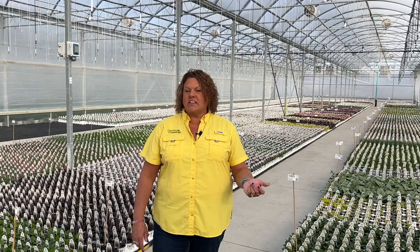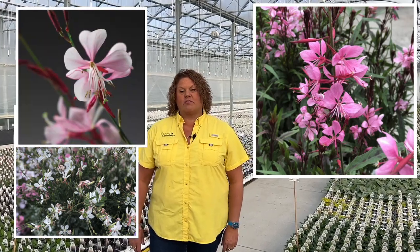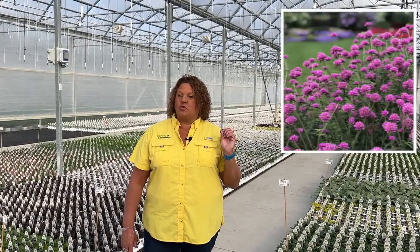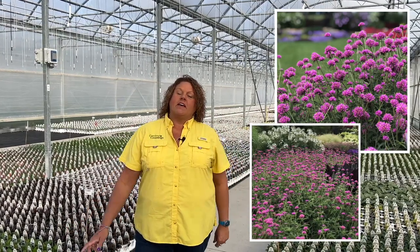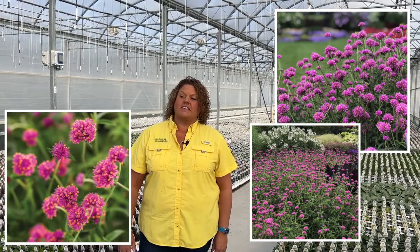And Gaura. Have you seen Gaura before? Gaura has beautiful airy wands of pink or white flowers. It's heat and drought tolerant, deer and rabbit resistant, and blooms all summer long. Depending on where you live it may even be a perennial for you. It likes to grow in full sun areas and gets about 12 to 24 inches tall and wide. Gaura is another great plant for attracting hummingbirds and butterflies to your garden.